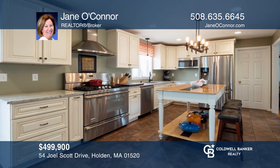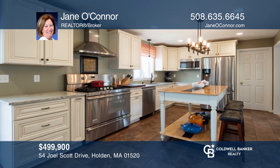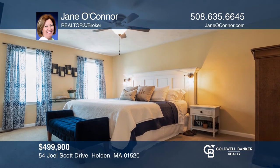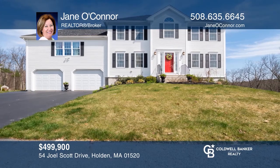This better-than-new colonial offers an unbelievable chef's kitchen, a great room perfect for gatherings, four bedrooms, an oversized deck and large yard. See it today with Jane O'Connor.